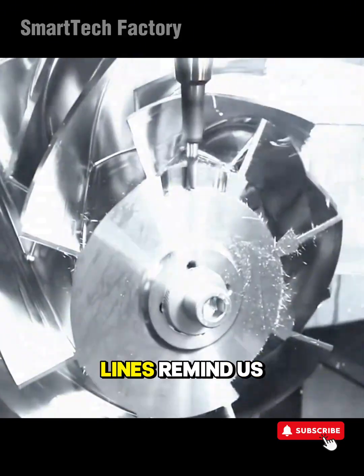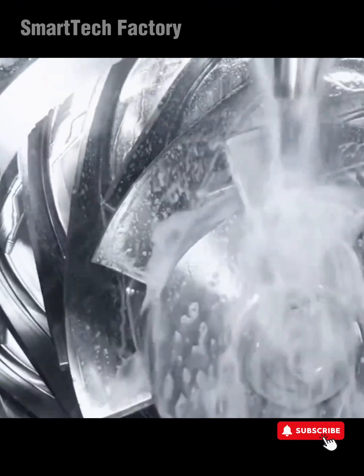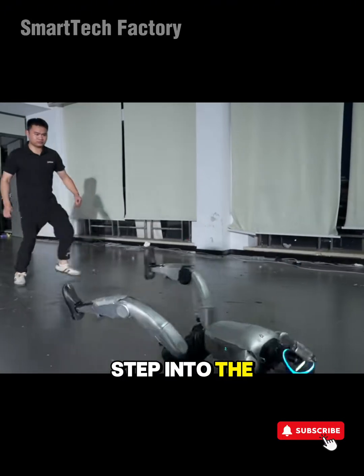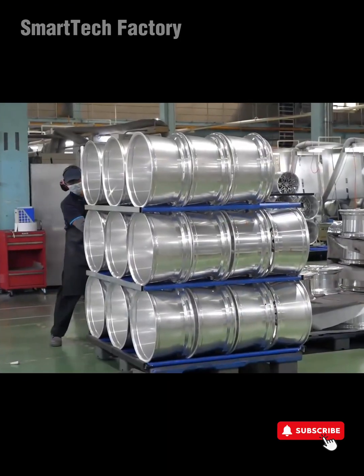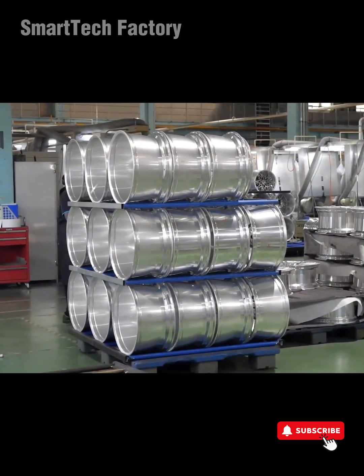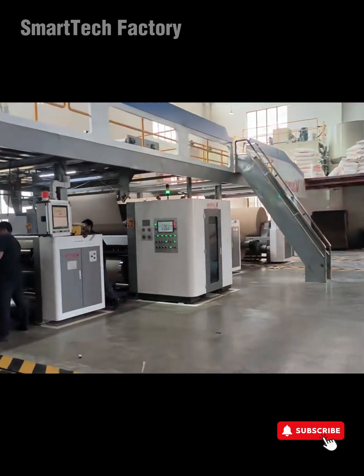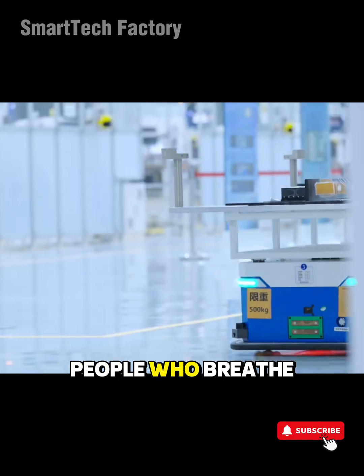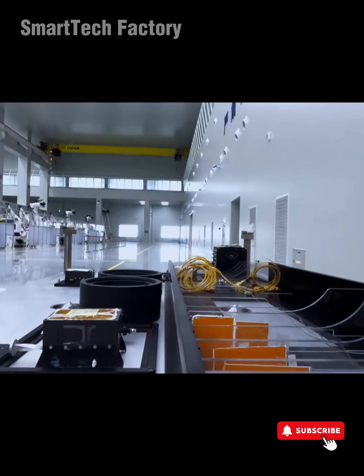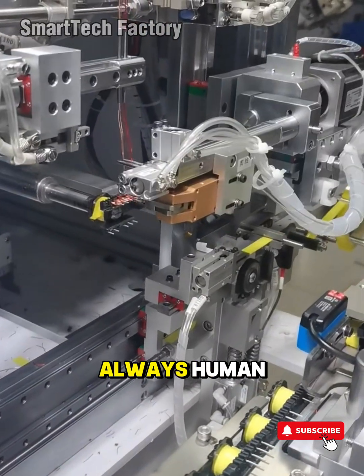Those giant production lines remind us of one thing: no progress comes from playing it safe. Humans have to step into the unknown, experiment, and risk failure. A machine capable of perfect precision isn't just an engineering achievement — it's proof of human willpower. At the end of the journey, every machine is telling a story. Not about itself, but about the people who breathe life into its every motion. Technology is just the vessel. The true force of change is always human.